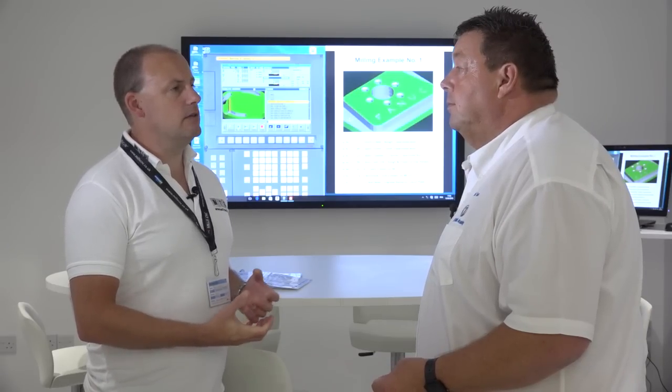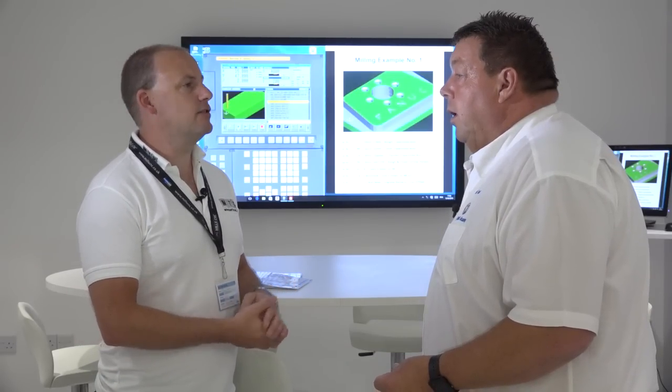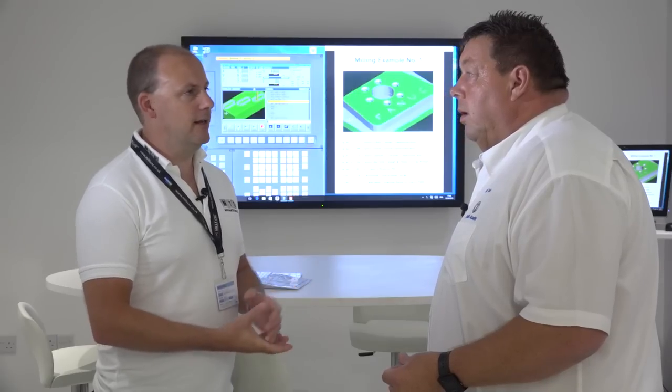What would you class as the distinct advantages of using your service at the training academy as opposed to another training establishment? I've been in engineering now for nearly 40 years and I've worked for FANUC as their overseas training instructor. I've been in a fortunate position to train people overseas, inside the UK, and also been teaching the UK machine tool agents throughout the whole of the UK.